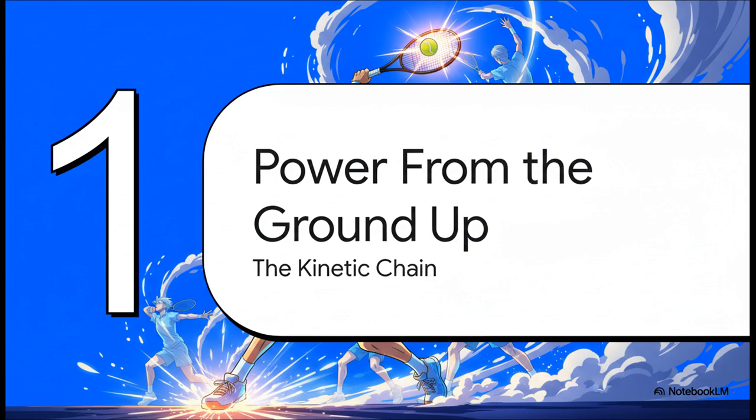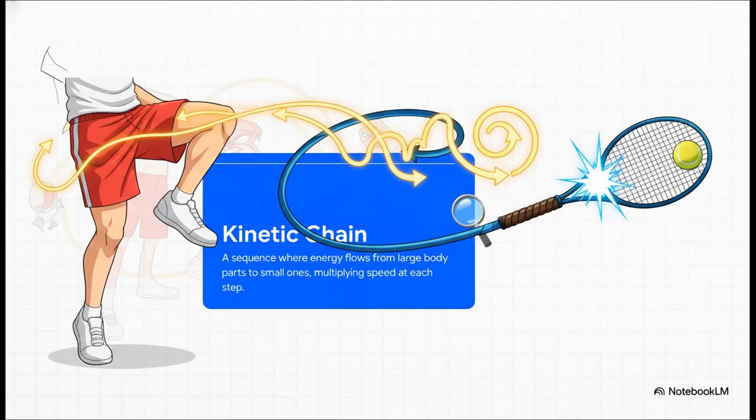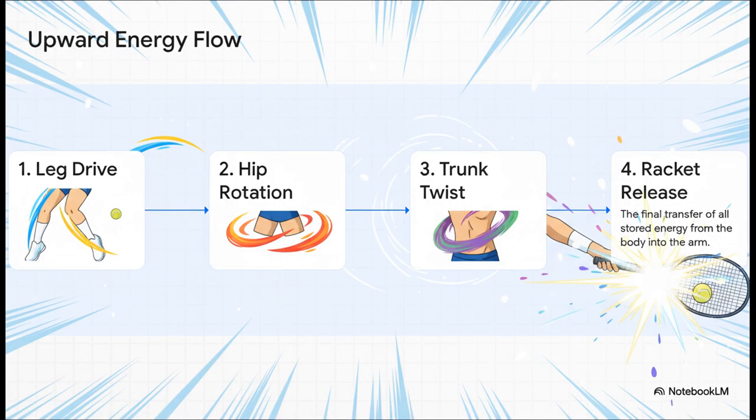The key is that all that incredible velocity doesn't actually start in the arm. The real secret to a 200-plus kilometer per hour serve begins with the player's feet literally pushing against the ground. You have to think of the body as a single, integrated system designed to build and channel energy. The core scientific idea here is something called the kinetic chain — the easiest way to understand it is to picture cracking a whip. The energy starts in the handle — that's your legs — and it flows through the whole whip, getting faster and faster until that explosive crack at the very tip, which in this case is the racket.